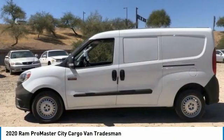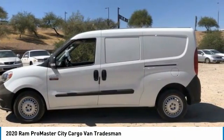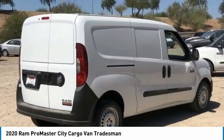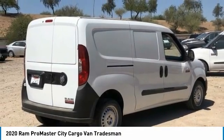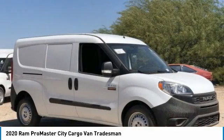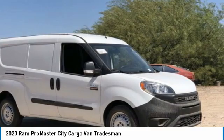Take a look at the 2020 ProMaster City. The Ram ProMaster City is available in multiple trims and comes with backup cameras, hands-free calling, and low floor heights. The wide variety of configurations allows you to find the right fit for you.